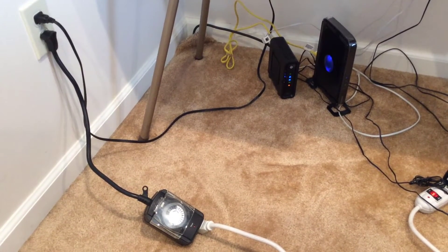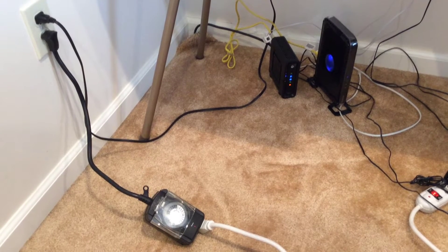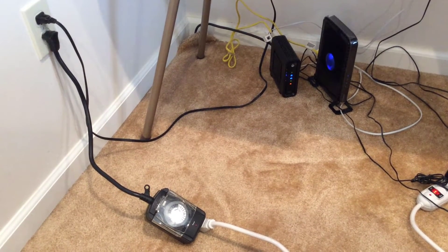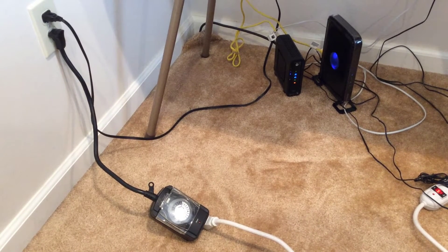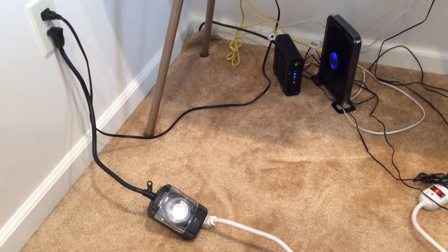Hello everyone, this is Dr. Bennett with the Empowered Living Institute and you're on day 29 of 30 ways in 30 days. Day 29 is about limiting your EMF exposure — electromagnetic frequencies.